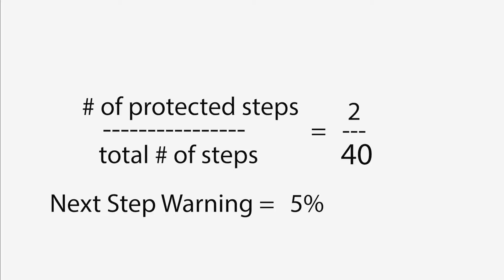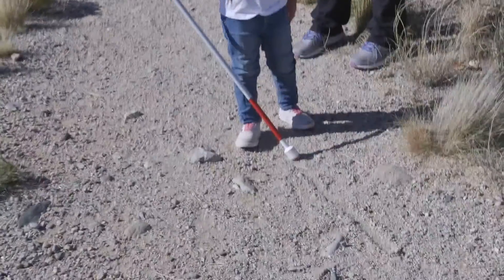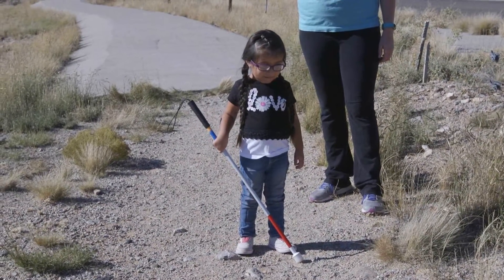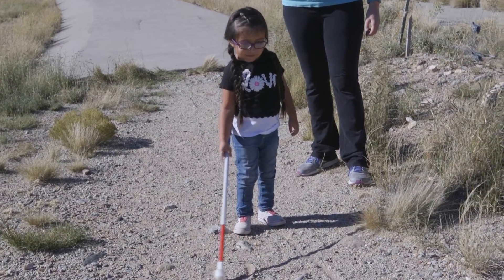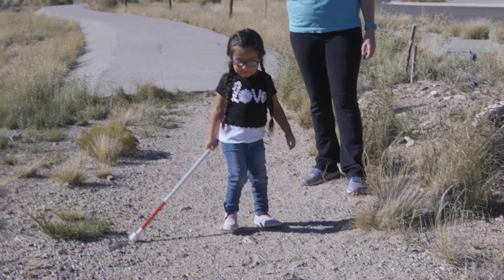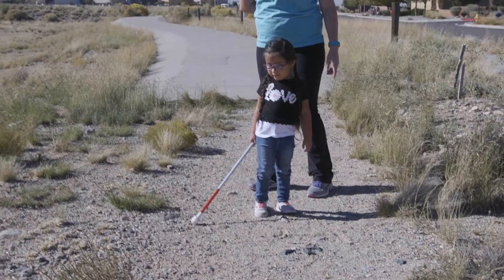Her next step warning was two out of 40 steps, or 5%. Without prompting, Audrina comes to a halt, and in answering a question about how to use her cane, she gives a very unclear answer. She is able to be prompted to follow someone ahead of her. However, following is orientation; cane skills is mobility. It is clear that Audrina lacks safe mobility from her long cane in this sequence of 100 steps.